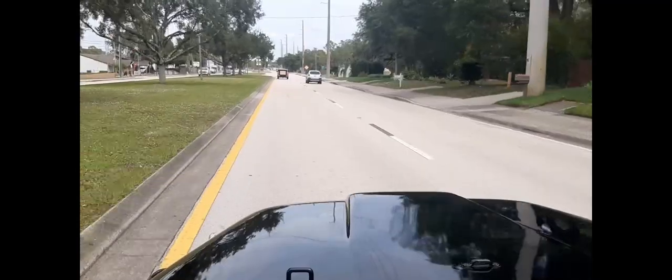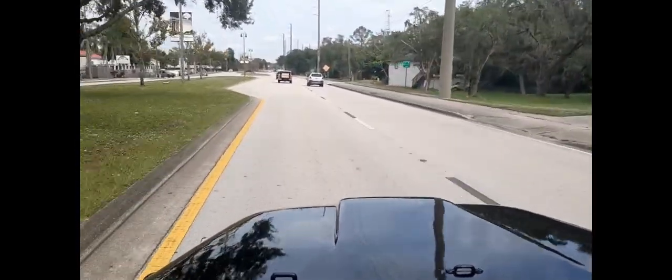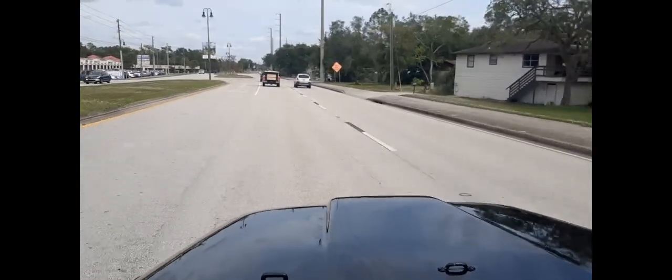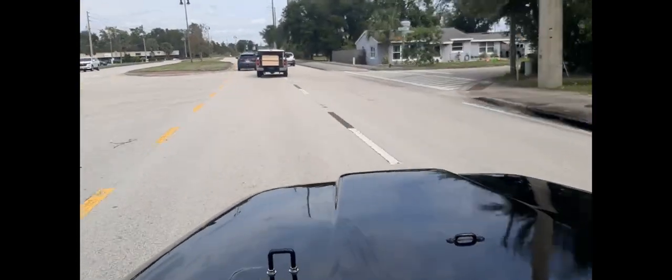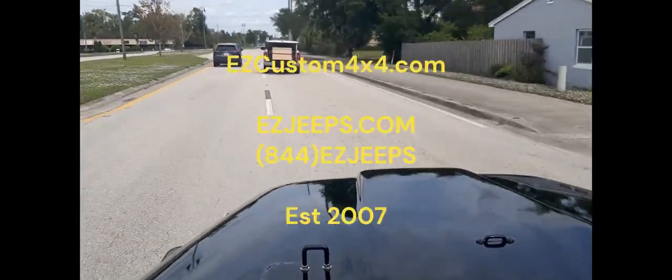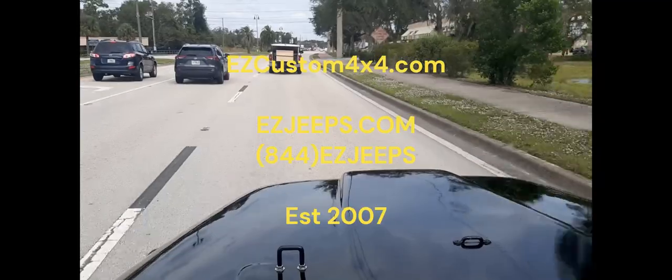We also sell a lot of classic Jeeps like this CJ5. We do CJ7, Scramblers, Commandos, the early Broncos, Wrangler YJs, and a lot more. Just give us a call at 844-EZ-JEPS. That's 844-EZ-JEPS.